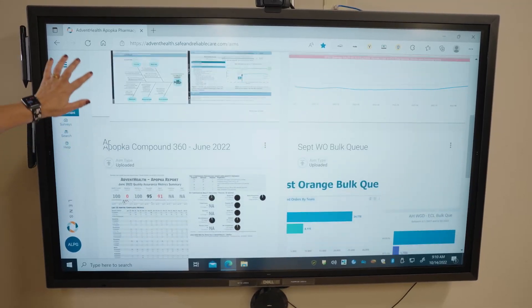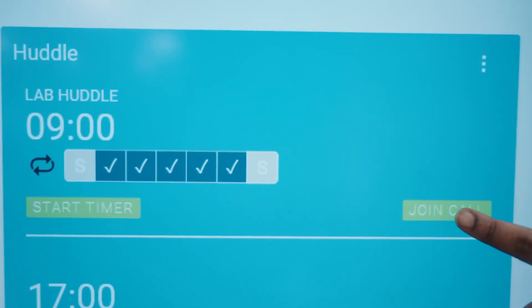During the pandemic this was vital for us. It just felt like information was coming so fast for the team. As that information was changing from the system coming down the pipe, our teams were getting it real time.